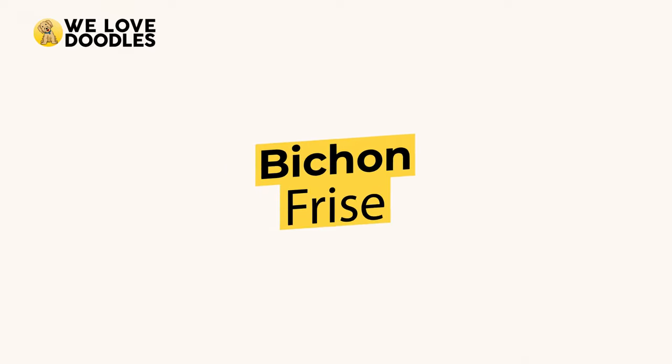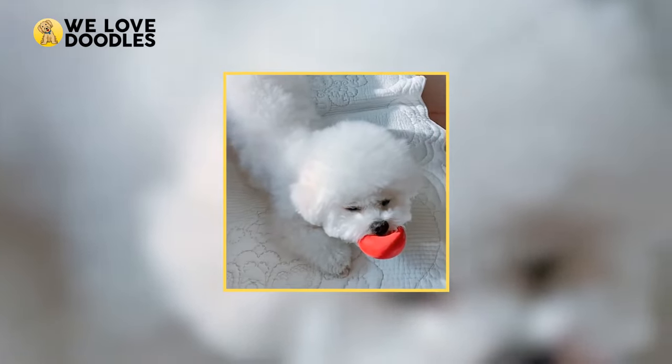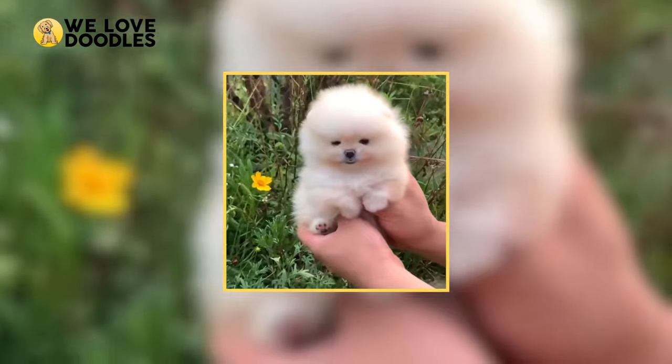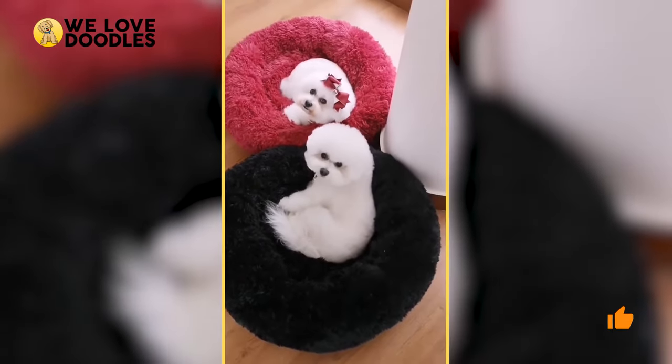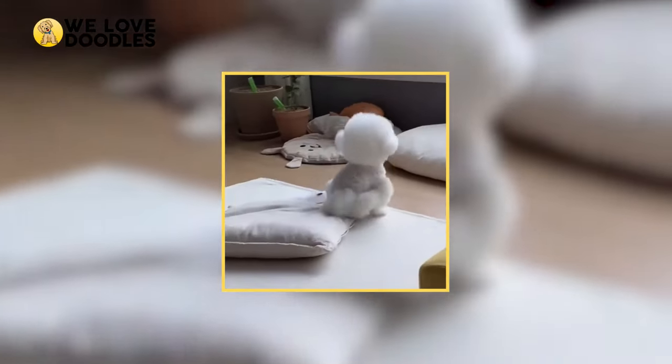A Bichon Frise is the definition of a low-energy lapdog. They are very friendly, easy to train, and can remain independent if you're stuck at work all day and have to leave them at home. The Bichon Frise is hypoallergenic and doesn't shed, but will need to be groomed every 6 to 12 weeks because of their dense undercoat. They also have tiny legs, so you don't have to go too far to give them a good exercise.